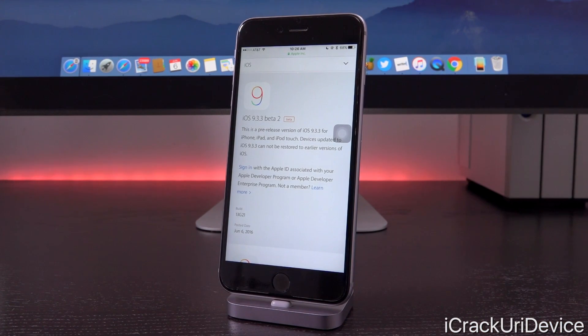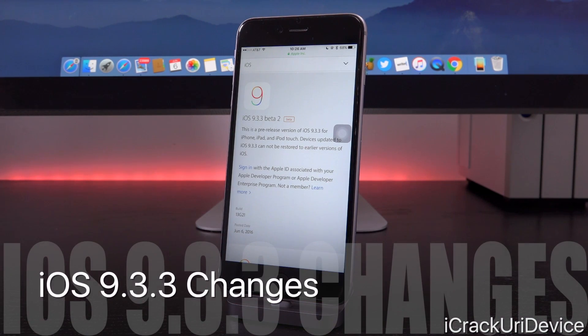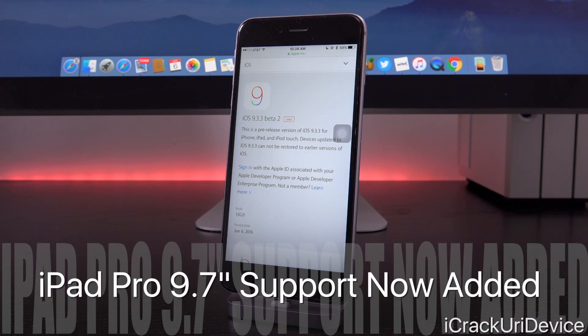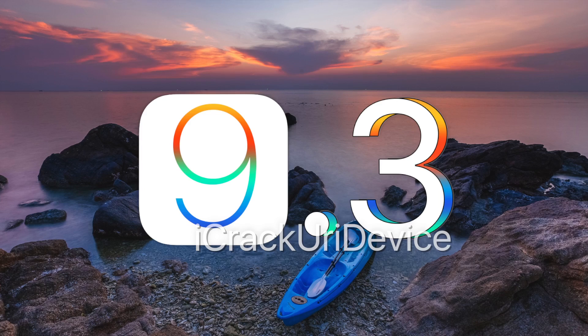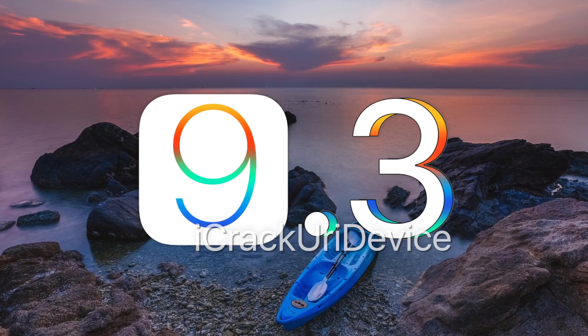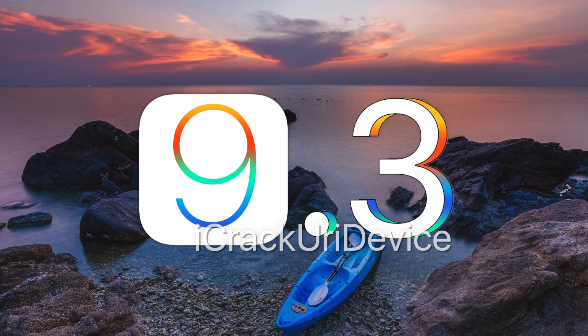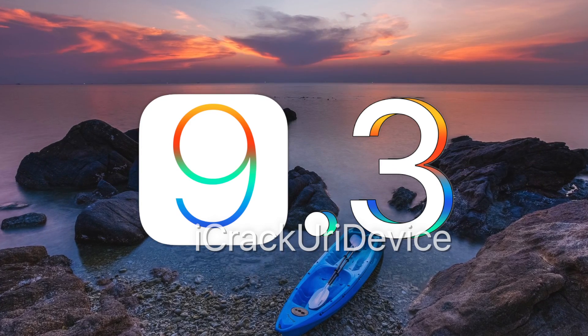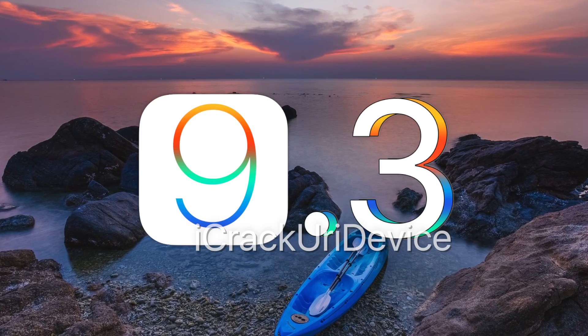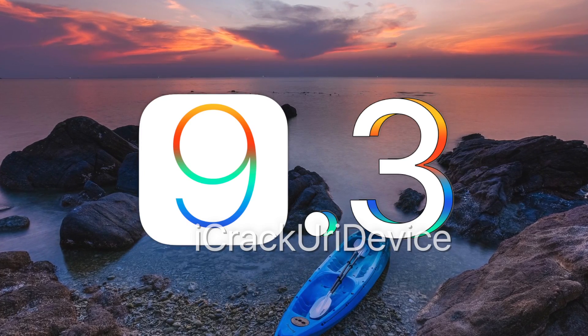Let's talk about this update in general first before we diverge and talk about jailbreaking. iOS 9.3.3 doesn't really have any outward-facing changes whatsoever — they're all just under the hood and focused on correcting bugs introduced by iOS 9.3, which was a rather substantial update. It included Night Shift, security for Notes including the ability to lock notes via Touch ID, Apple Music updates, CarPlay, and a number of others, particularly in the education sector.